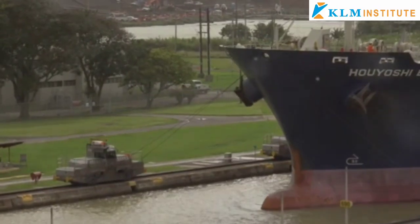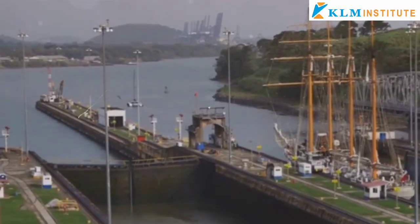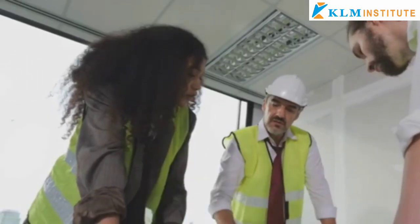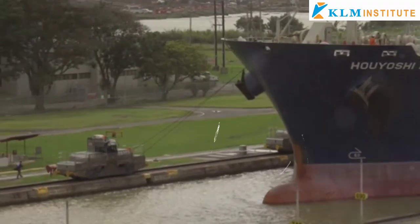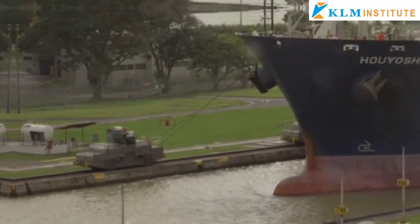From a physics perspective, the canal's lock system works based on the principles of hydraulics, using gravity to raise and lower ships efficiently. Precise calculations were made to handle the immense water volumes required. Engineers also had to factor in tidal movements and structural stress to ensure the canal could handle large ships safely.